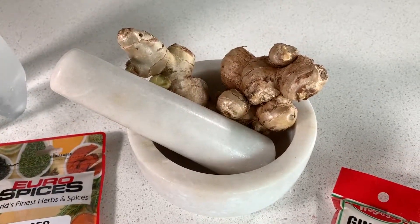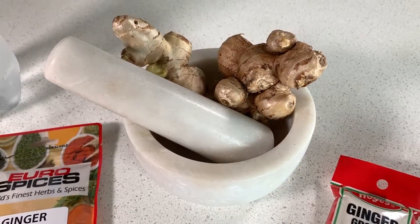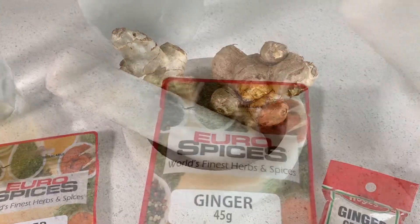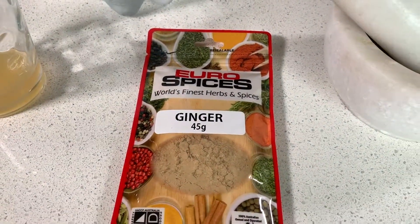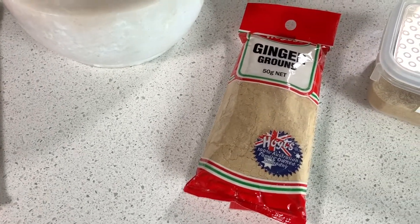Ginger is also anti-inflammatory and reduces inflammation in your body, joints, and muscles, therefore it can relieve muscle aches and pains. Ginger also assists the body in regulating blood sugar, and therefore reduces the risk of diabetes and heart disease.